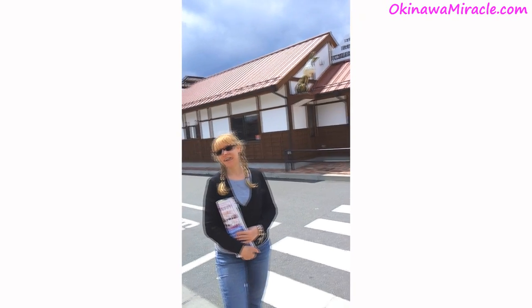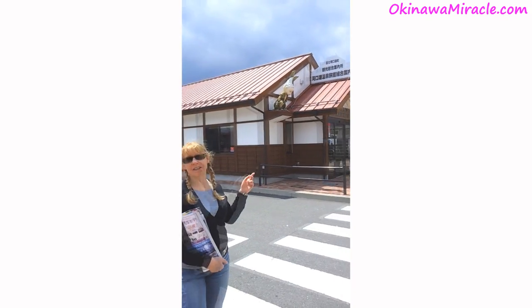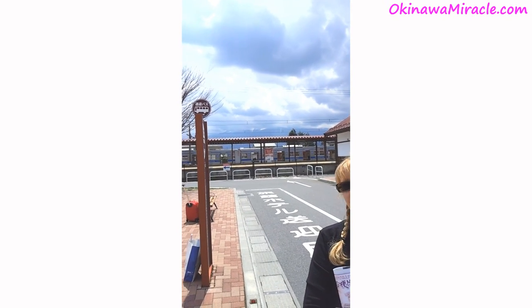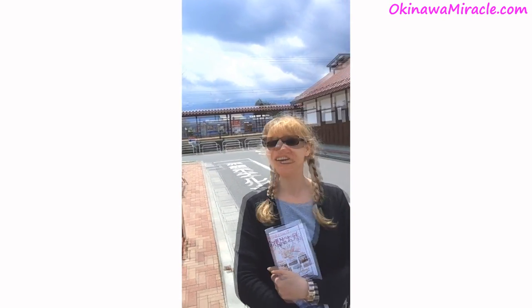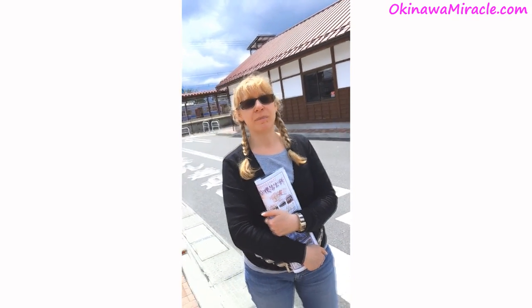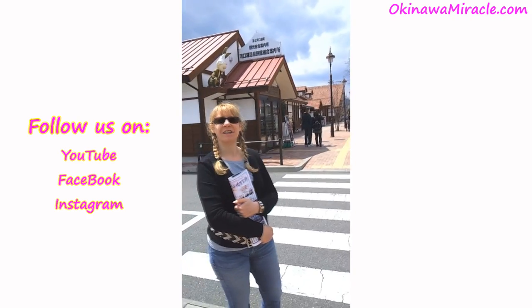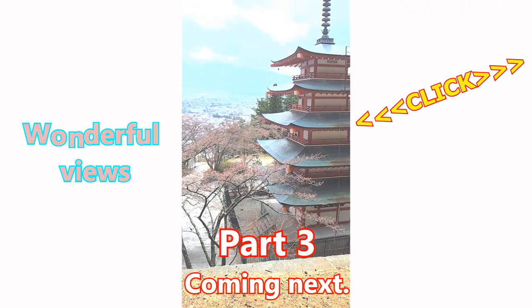Now we are standing in front of Kawaguchiko station. You can get here by train, but the best way to see Fujisan and many other nice spots is to have a car and enjoy the area. If you rely on public transportation, it's kind of difficult to get around in this place.